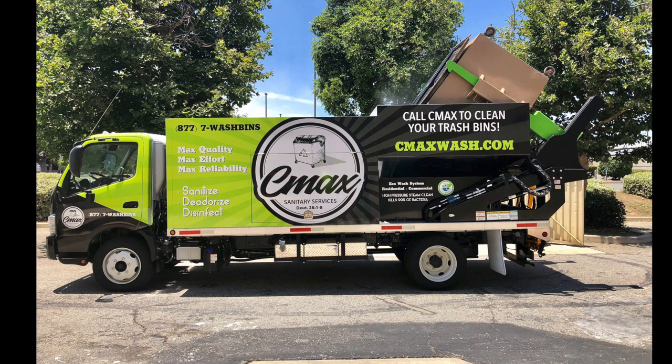Congratulations to Frank Gutierrez and C-Max. I spent two great days out there training him. The first day we spent training preventative maintenance, how to use the system. The second day we actually went out and cleaned dumpsters. Frank actually picked up a city contract with the City of Ontario before the truck even arrived.